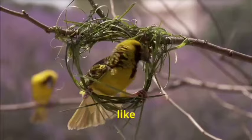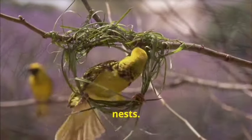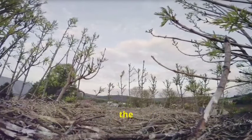Some birds, like the weaver bird, are incredibly skilled at weaving intricate patterns into their nests. The process of nest building can take days or even weeks, depending on the size and complexity of the nest.